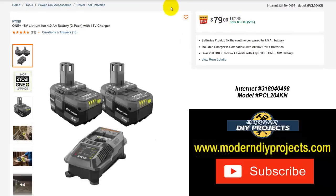If you have Ryobi tools and want to get some batteries at a reduced price, here's the One+ 18-volt lithium-ion 4 amp hour battery 2-pack with an 18-volt charger. Normally $174 — save yourself $95 — right now $79, that's 55% off.